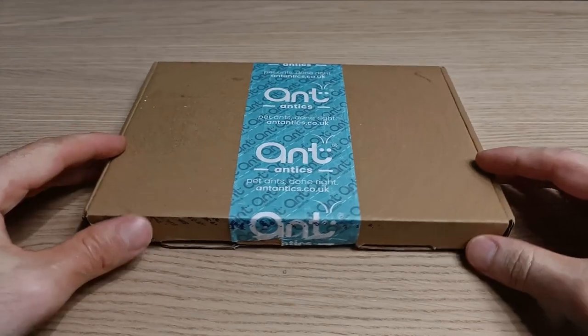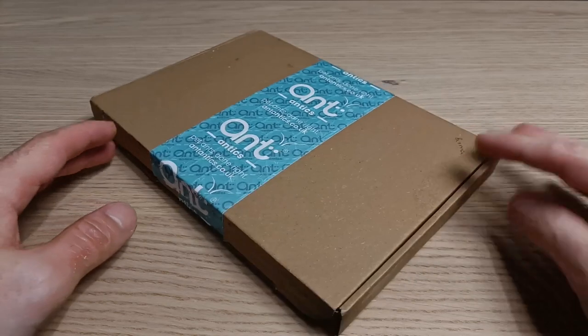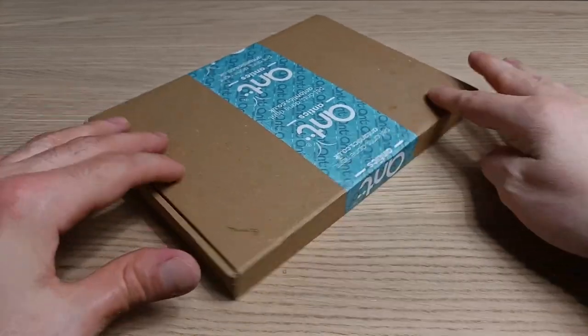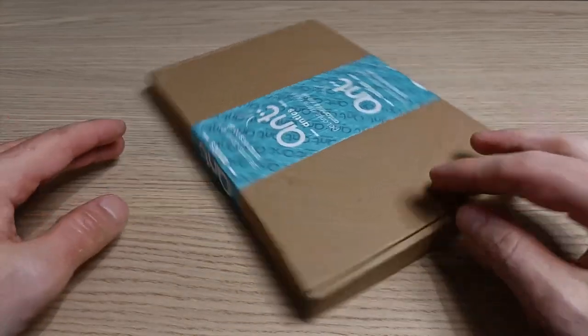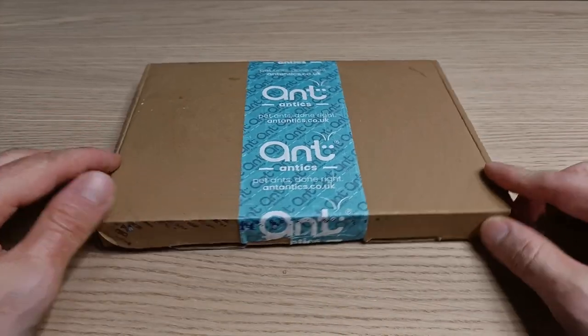Hi guys! Hope you're doing well. Welcome back to the Bruma Ants channel. In this video I'm going to unbox this mysterious package sent to me by one of the best ant-keeping companies on the planet: Ant Antics. Let's get right into it.